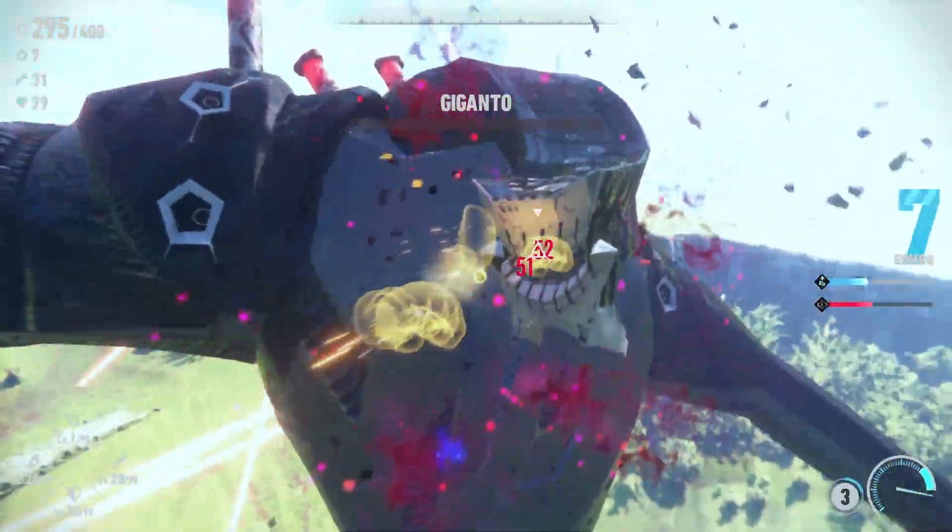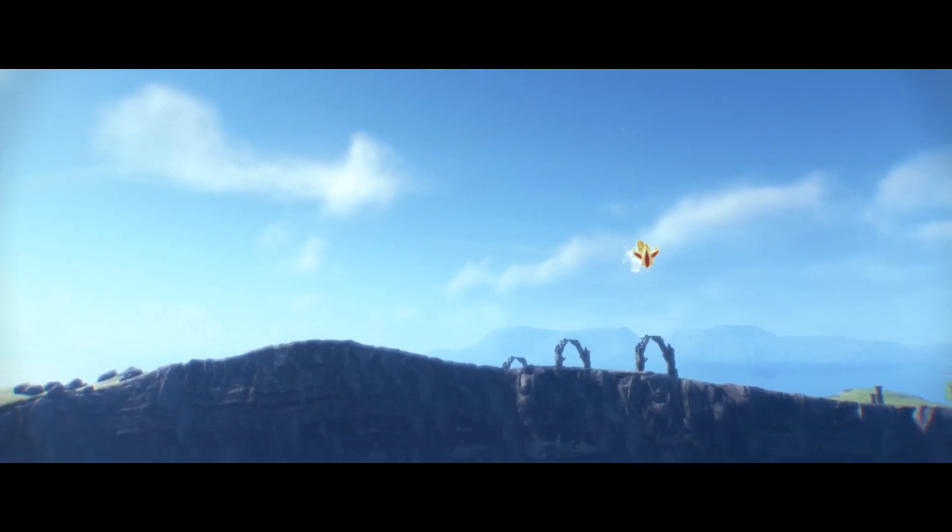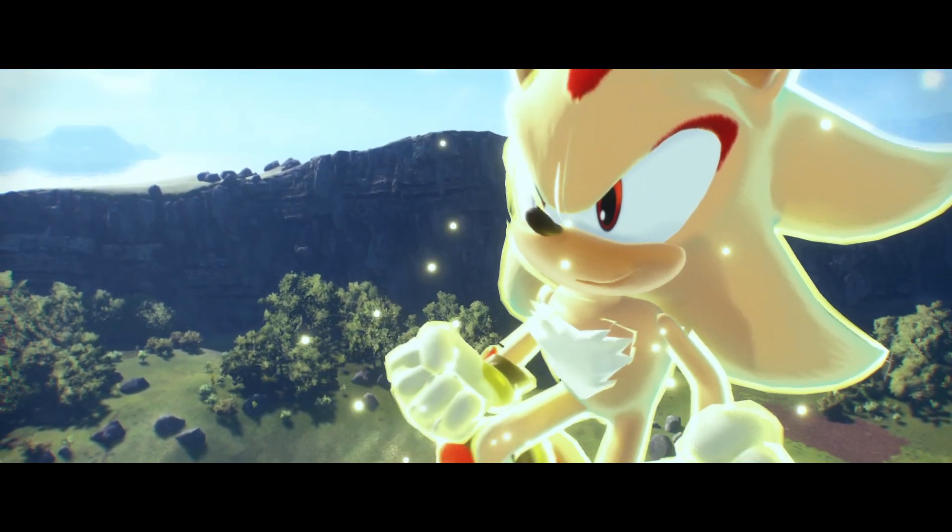Sonic the Hedgehog characters engage in a lot of fighting. That is why in today's video, I'm going to be figuring out which Sonic the Hedgehog characters I could beat in a fight.